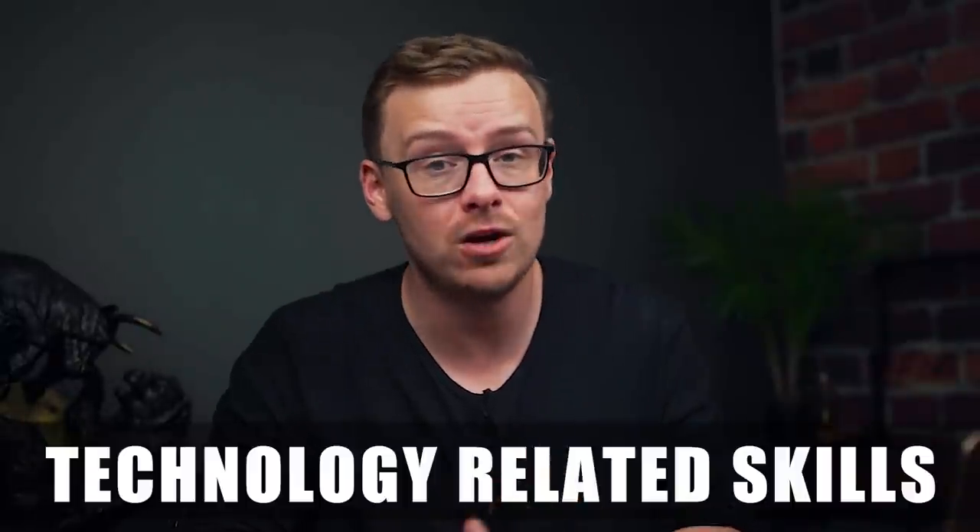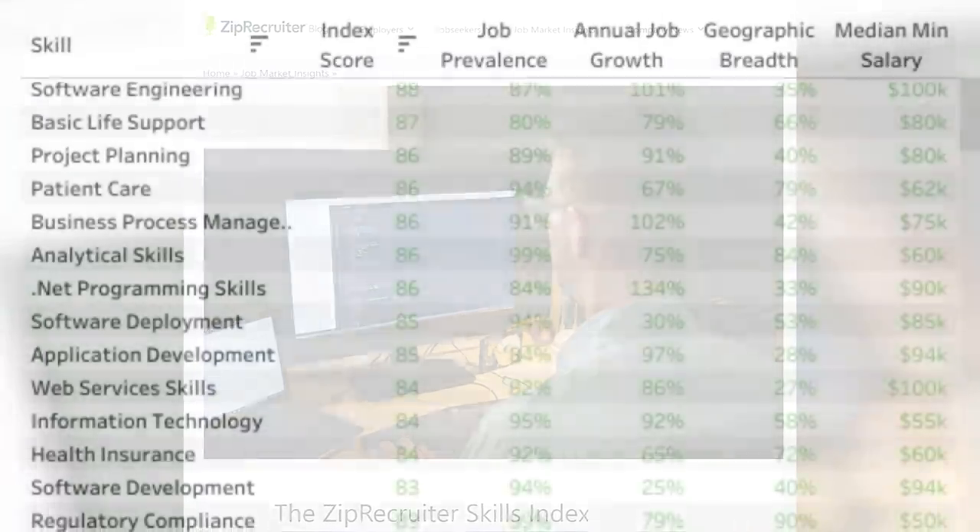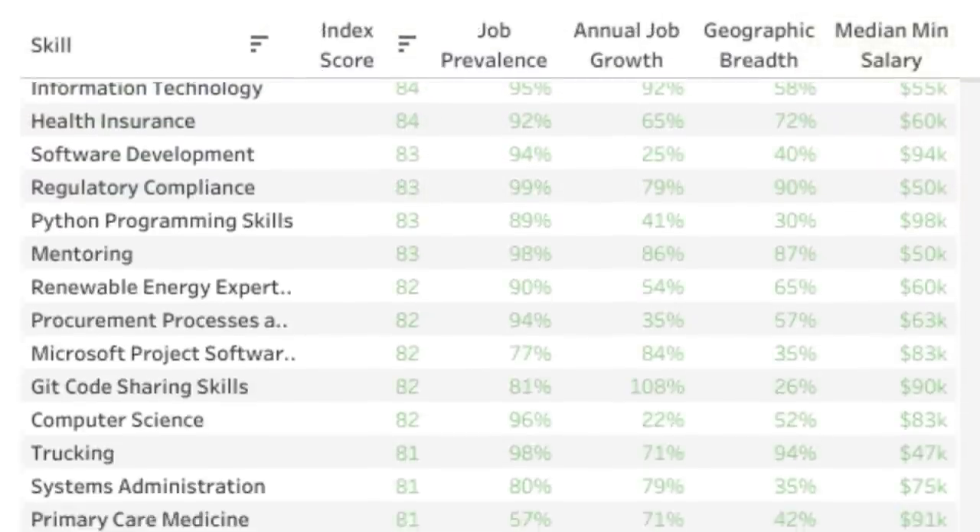We're going to be ranking these from S tier, which is the best, to F tier, which is the worst. Most of these I got from suggestions in the comment section, so if there are some I missed, let me know. Alright, let's jump right in. First on the list is technology related skills. On the ZipRecruiter Skills Index, if you look at the top 30 different types of skills, you're just going to see it's littered with technology — all different types of programming languages and frameworks.